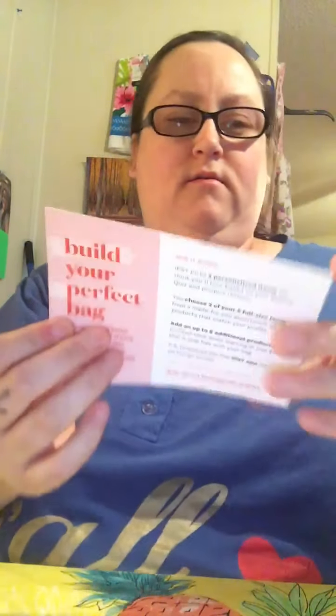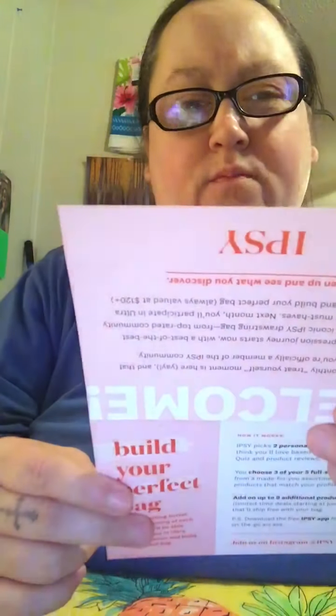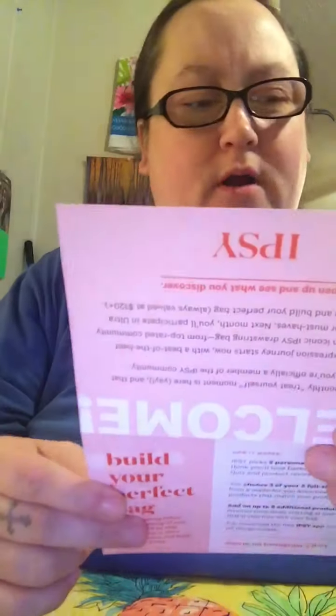I'm just going to pull everything out of the bag. It looks like we have one product already out of the bag, and we have a card. It says: 'Welcome — your first monthly treat-yourself moment is here!' That means you're officially a member of ipsy. It also tells you some of the products that are in the bag.